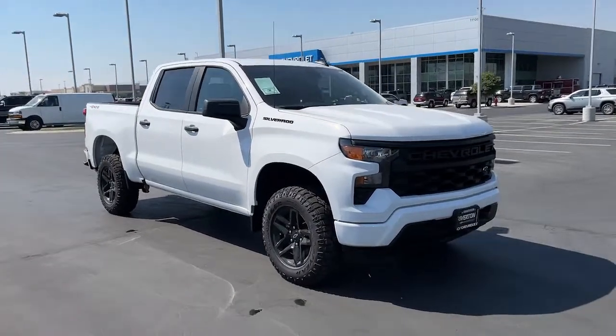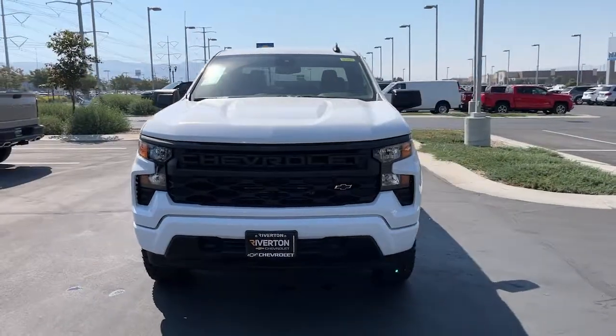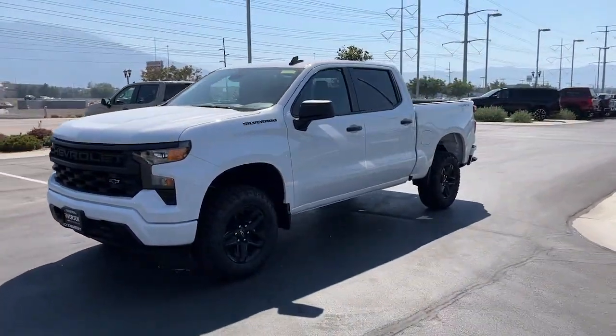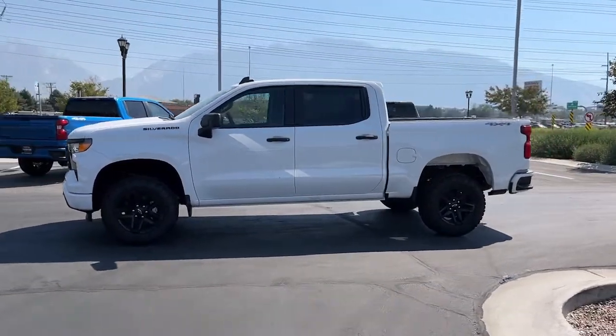Get into a car with value. 2022 Chevrolet Silverado 1500. The smooth-riding Silverado 1500 delivers rugged strength, a quiet and spacious cabin, agile handling, and technology that keeps you connected.